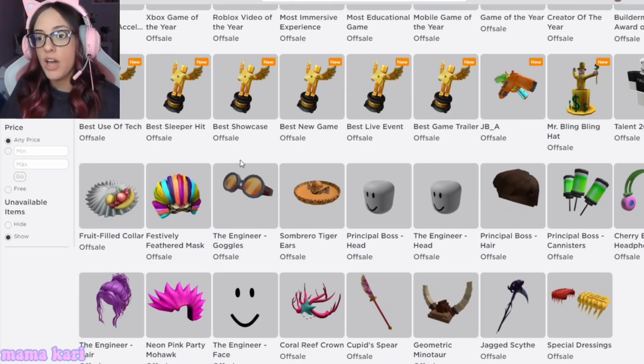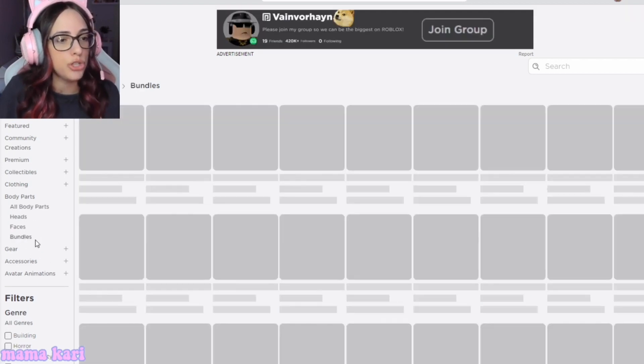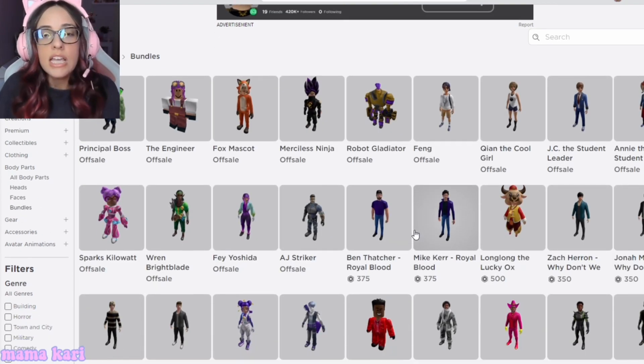The last wave we got with Series 9 had some really cool faces, but these even topped those. Something else I wanted to show you guys is if you go to the body part bundles — this is also what's coming up. A lot of these are with toy codes.